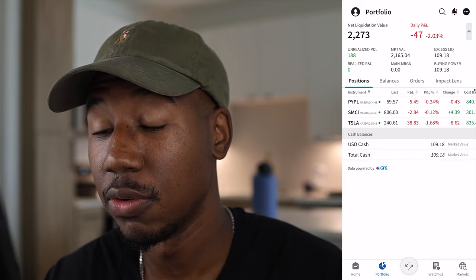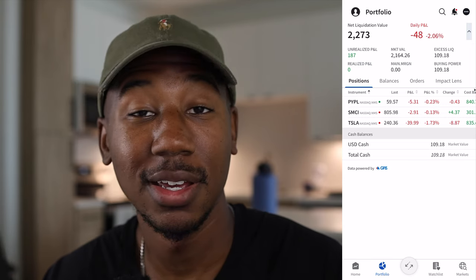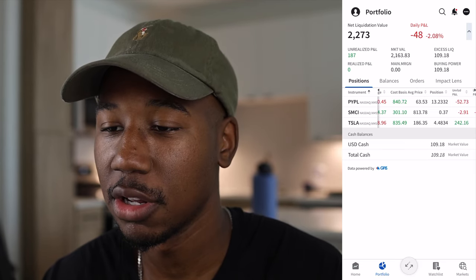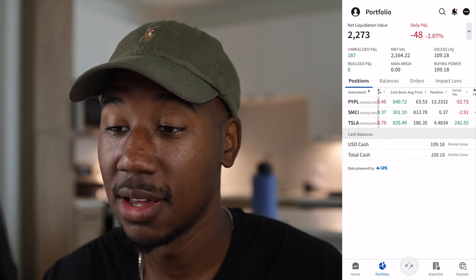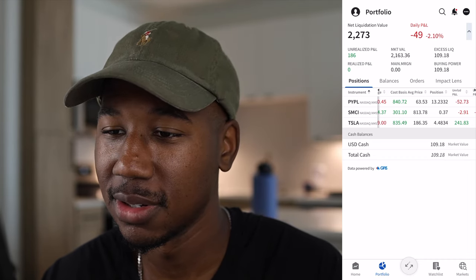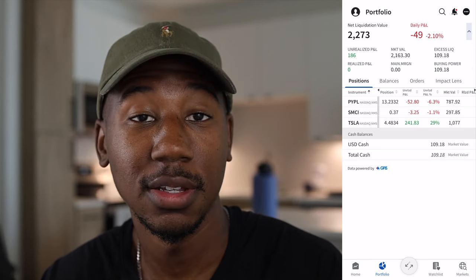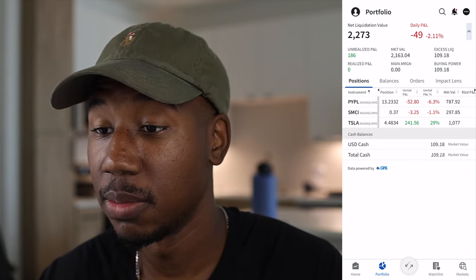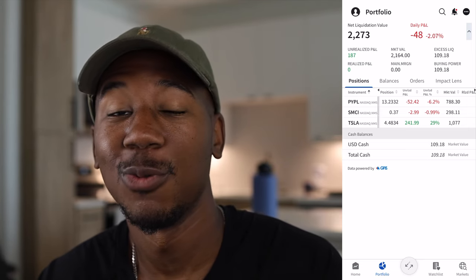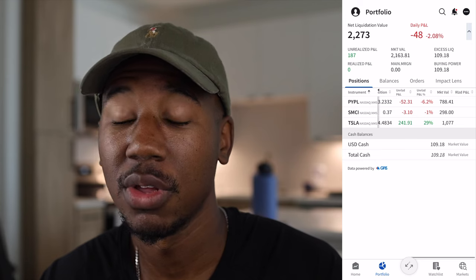Looking at Tesla — Tesla is currently the hero of this portfolio. I'd like to think all of these stocks are going to be heroes in about a year or two. On the day, Tesla is down $39-$40, with each share individually down almost $9. My total cost basis is $835, with an average purchase price of $186.35. It's currently trading at $240, so I'm up $242 and up 29%. That $835 initially invested is now worth $1,077.